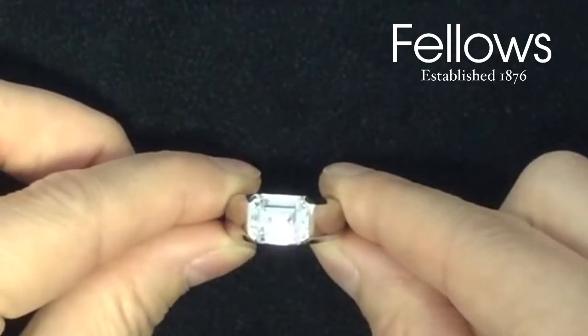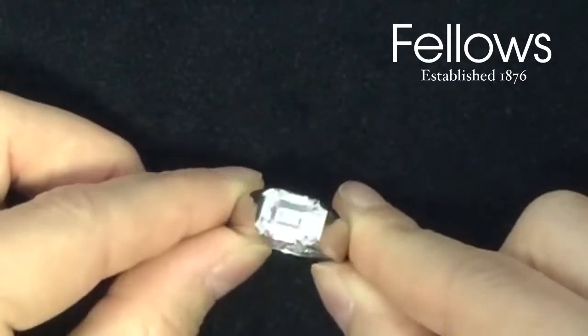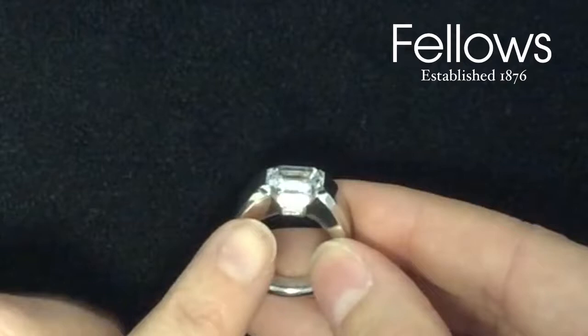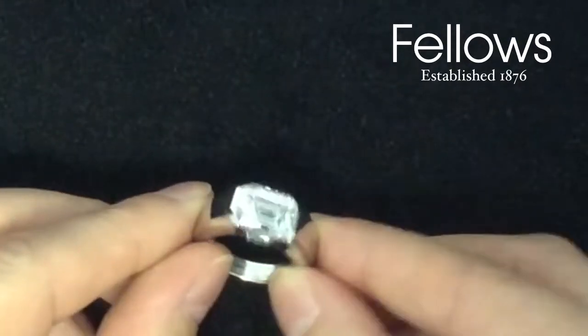The outstanding natural beauty of the stone is enhanced by the refined design of the ring. Mounted in platinum, with a single baguette cut diamond highlight on each side, it commands beauty and understated elegance.